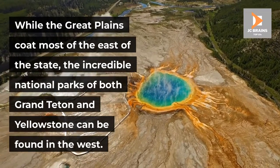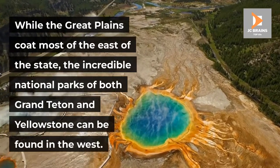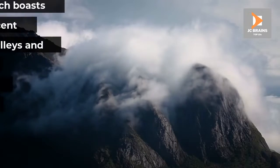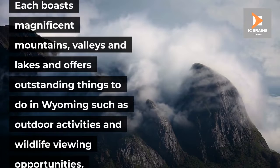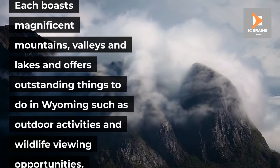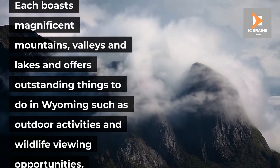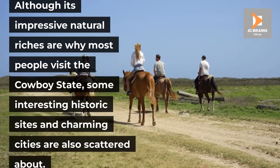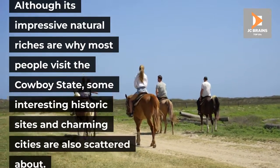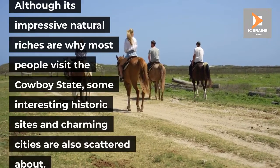the incredible national parks of both Grand Teton and Yellowstone can be found in the west. Each boasts magnificent mountains, valleys and lakes and offers outstanding things to do in Wyoming such as outdoor activities and wildlife viewing opportunities. Although its impressive natural riches are why most people visit the cowboy state, some interesting historic sights and charming cities are also scattered about.